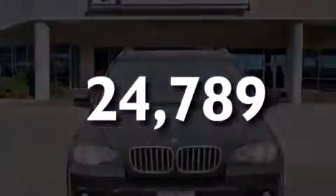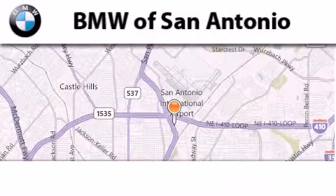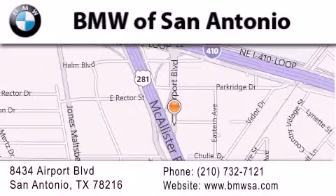Please call today to reserve this vehicle for a test drive. BMW of San Antonio is located at 8434 Airport Boulevard in San Antonio. Our goal is to exceed all of your expectations to ensure that you'll return for future visits.